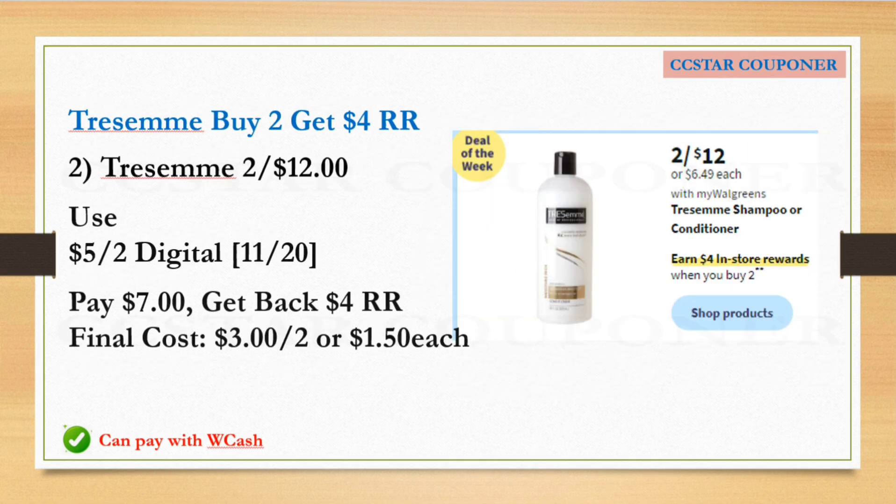Next is the Tresemmé hair care. It's going to be two for $12.00, and when you buy two you will earn a $4.00 Register Reward. Get two of them — the total is $12.00. Use the $5.00 off two digital coupon available this Sunday. After that coupon, pay $7.00, get back the $4.00 Register Reward. The final cost is $3.00 for two, or $1.50 each. If you're not pairing with any booster, you can use Walgreens Cash to pay for this.